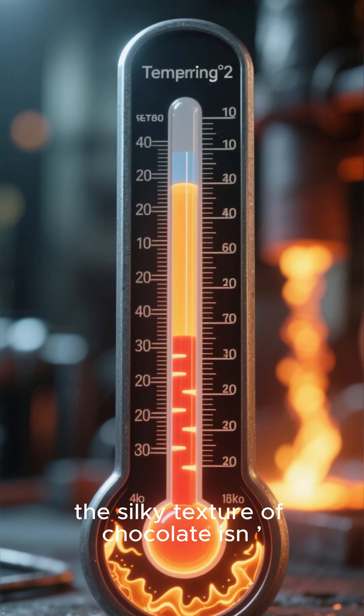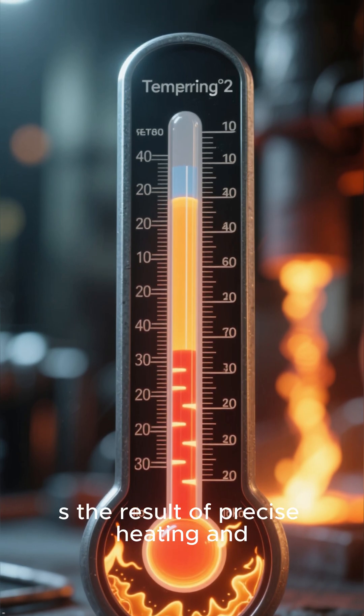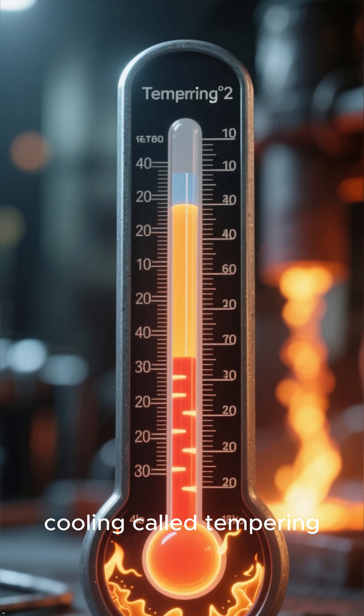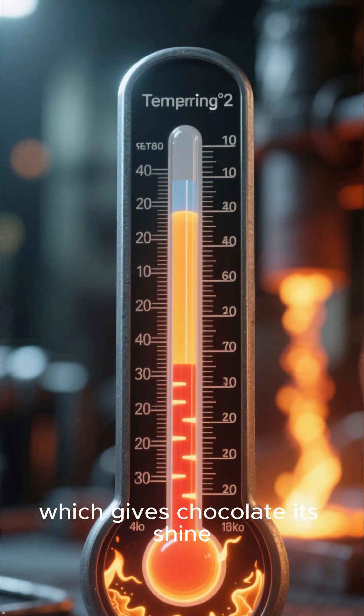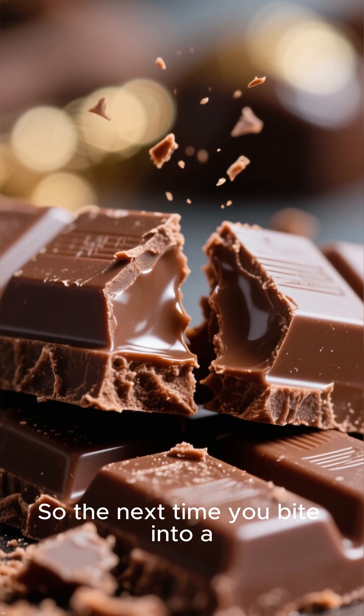Here is the part most people don't know. The silky texture of chocolate isn't natural — it's the result of precise heating and cooling called tempering, which gives chocolate its shine and perfect snap.